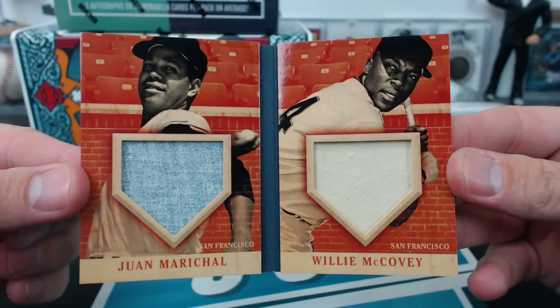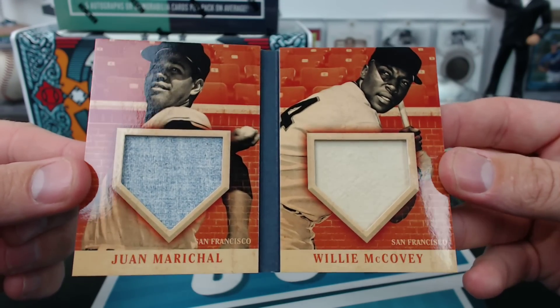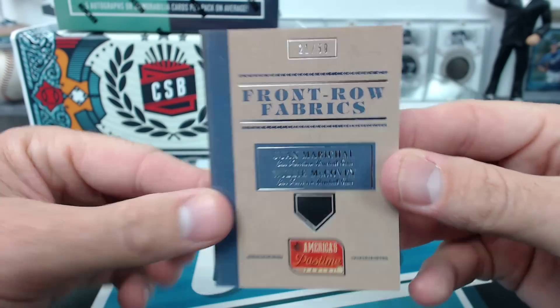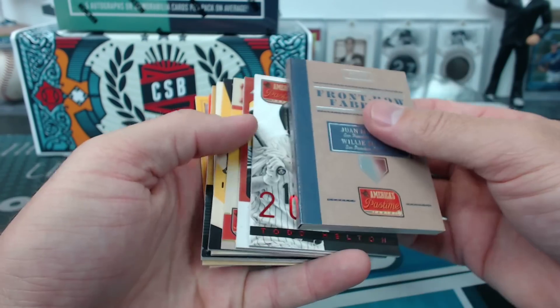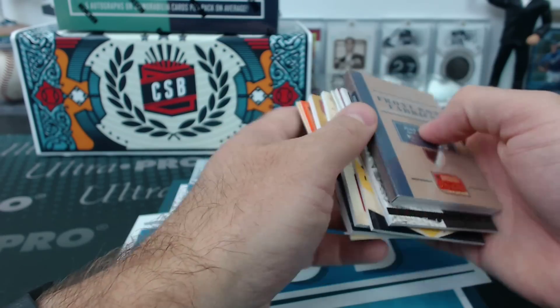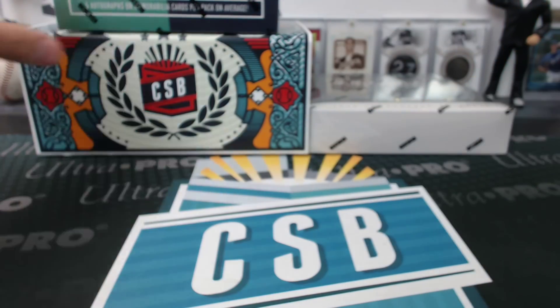How sweet are those? You don't get relics that big of two legends. I don't know — are there any other booklets in anything that have two legend relics like that in an affordable product? I really don't think so. Are the patches backwards on those? Oh yeah, that's Houston and that's Boston.